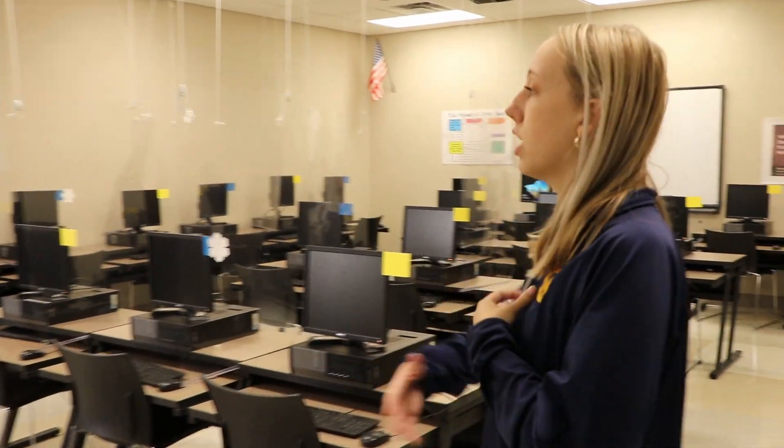This is one of the computer labs in the IMC. Very nice — lots of computers.